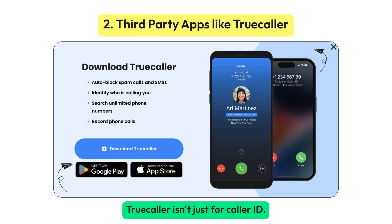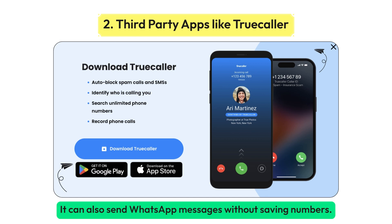Truecaller isn't just for caller ID. It can also send WhatsApp messages without saving numbers. Search for the contact, tap WhatsApp, and chat without clutter.